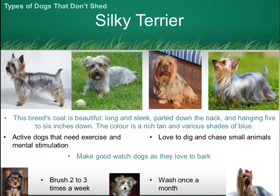The Silky Terrier, as the name suggests, has a coat that is long, straight, and very silky. These beautiful dogs have a brown face and head and a bluey silvery body. The coat, untrimmed, does require quite a bit of care.